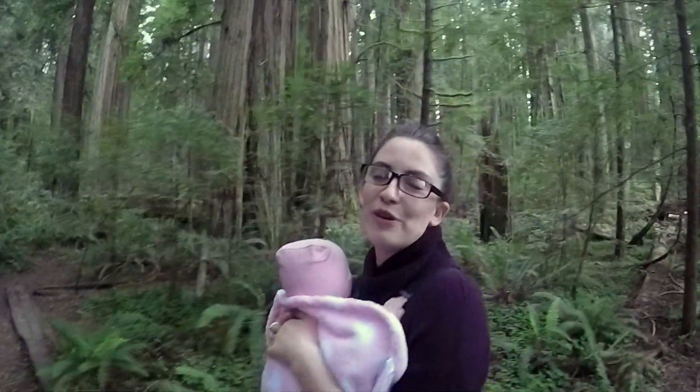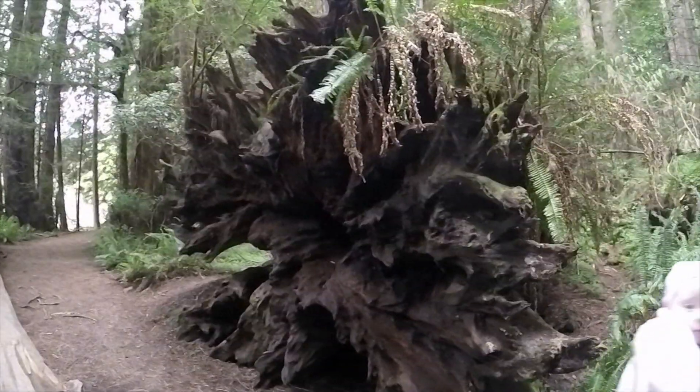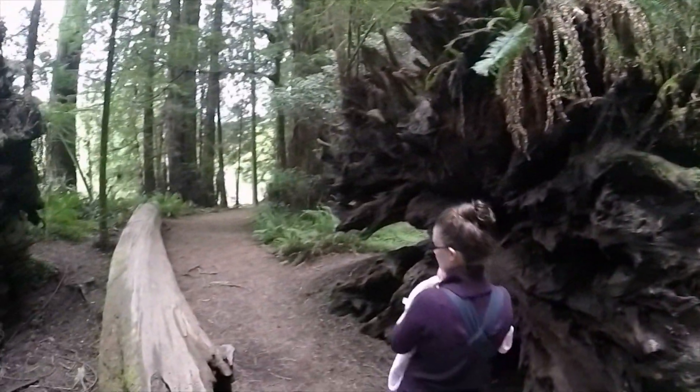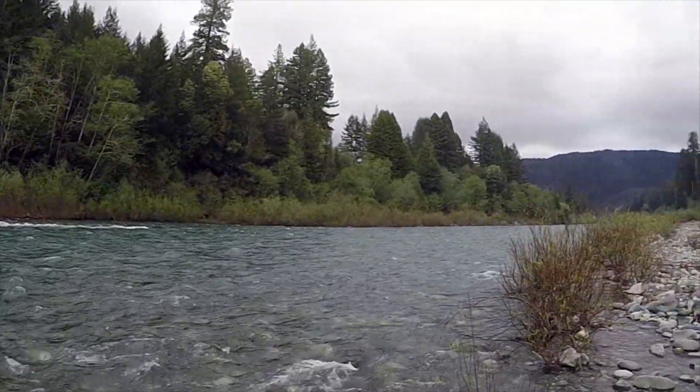This weather is so perfect for hiking — not too hot and not too cold. Make sure you check out the beautiful Smith River.